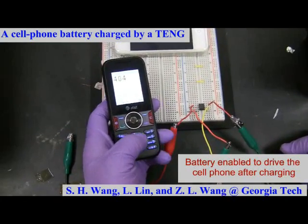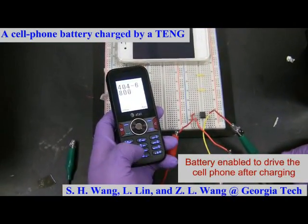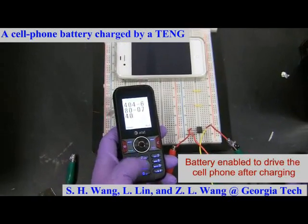The cell phone was successfully turned on, and we use it to dial the number and make a call to the other cell phone on the screen.